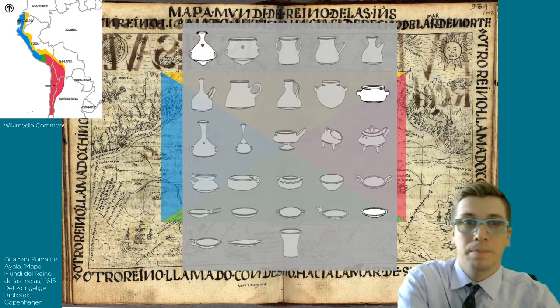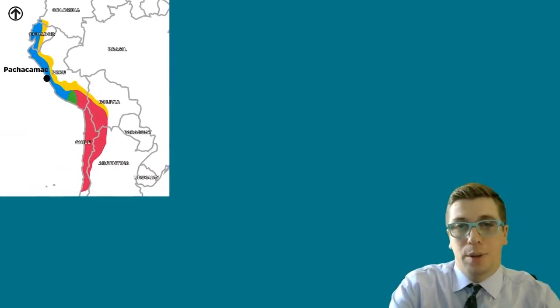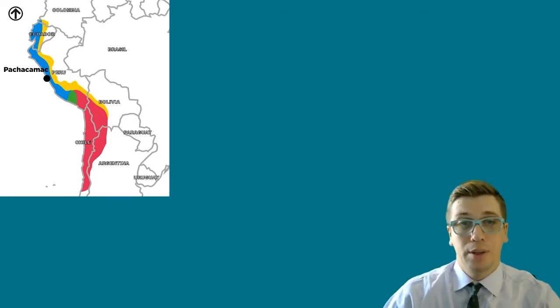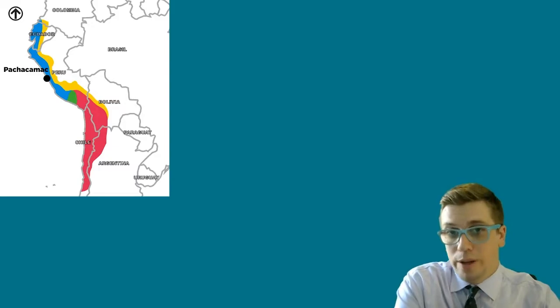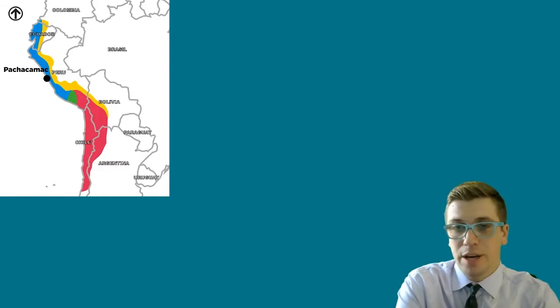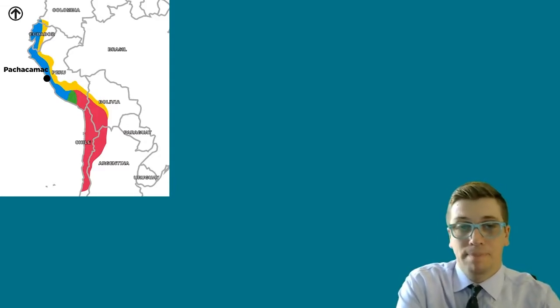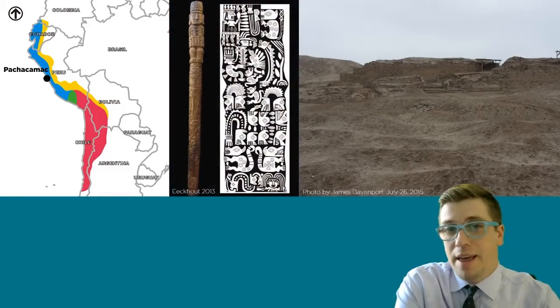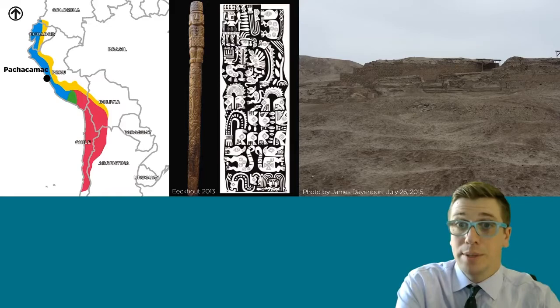The urpu is also sometimes called an aribalo. The Inca required subjects to give tribute to the empire in labor, and this requirement included skilled artisans like potters. The Inca also relocated some groups of potters and other artisans away from their traditional homelands to other subject territories to produce objects that served state needs full-time.